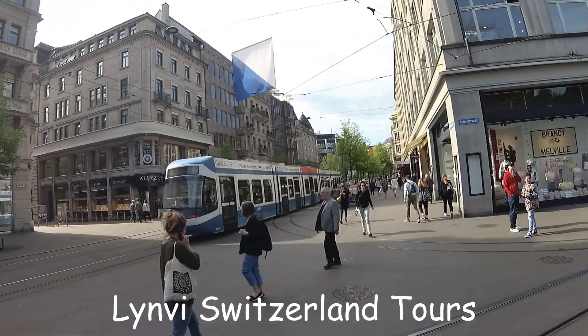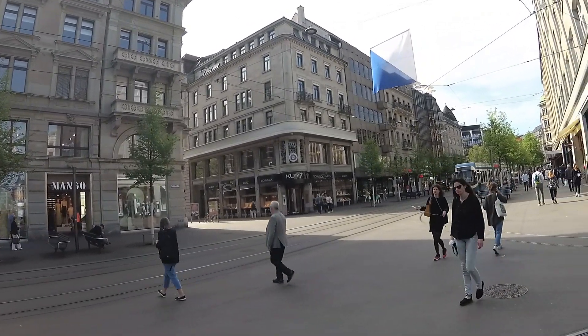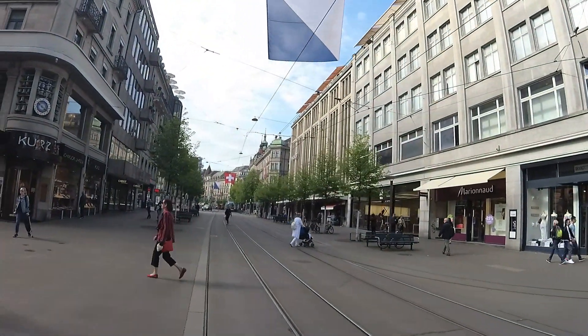From the train station we headed south, down Braunhofstrasse, the most expensive shopping street in Europe. Along the way, Lydia gave us details about the city's history.